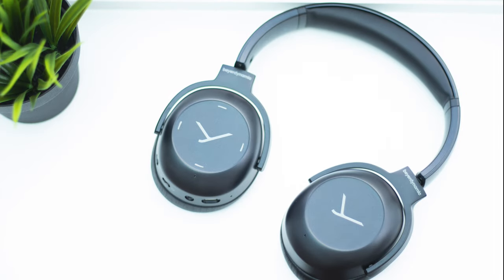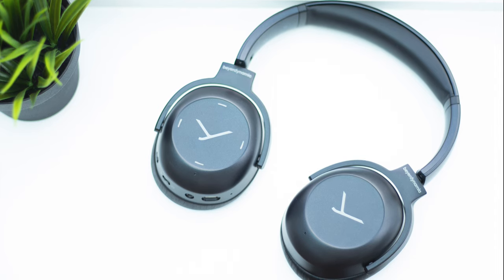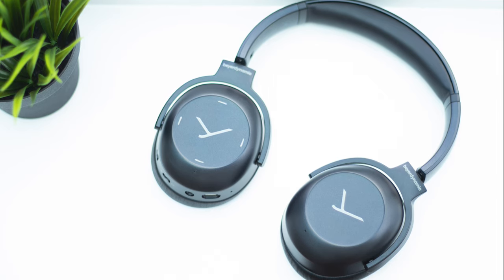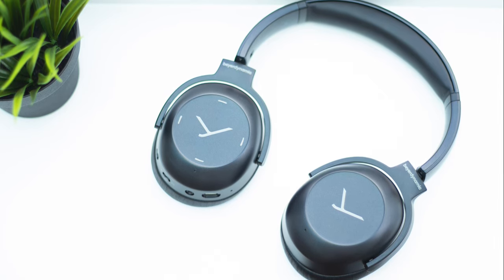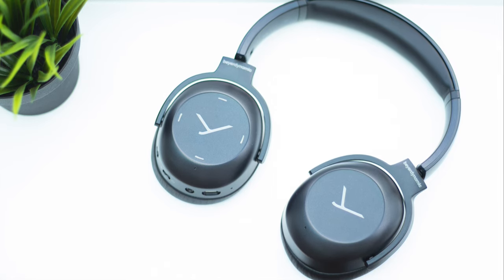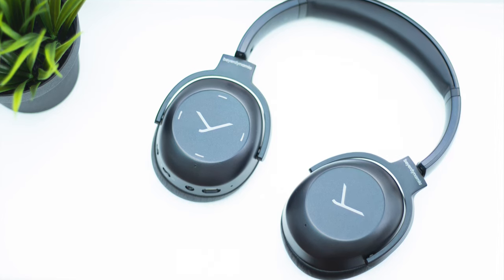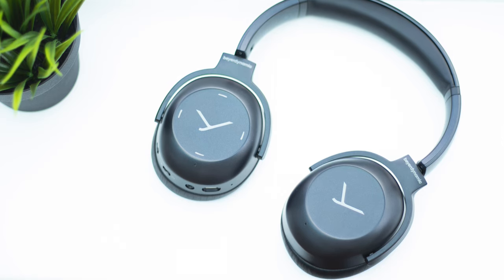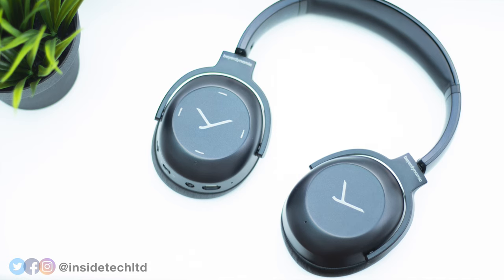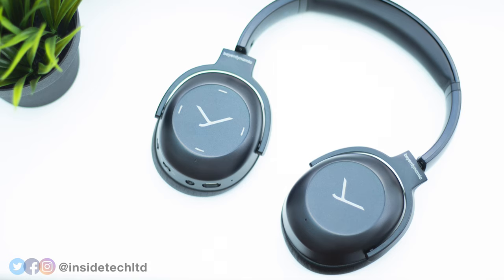But what do you guys think about these headphones? Would you be happy paying up to $400 for a high quality pair of headphones, or do you think there are better value options out there? Let me know your favourite ANC headphones down in the comments section below, and if you found this video helpful, please show your support by giving it a thumbs up. Very soon I'll have my in-depth review of Sony's new noise cancelling true wireless earphones, the WF-1000XM3s, so make sure you're subscribed with notifications turned on. Be sure to check out the channel on Facebook, Twitter and Instagram at Inside Tech Limited. Thanks a lot for watching, and I'll see you in the next one.